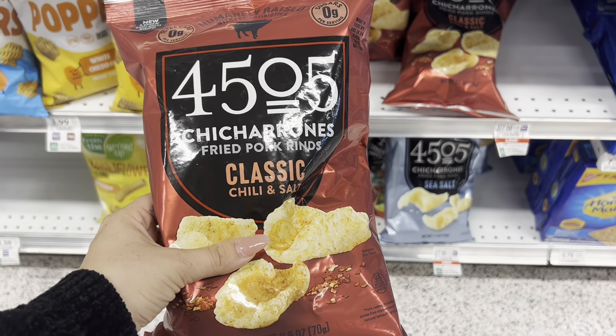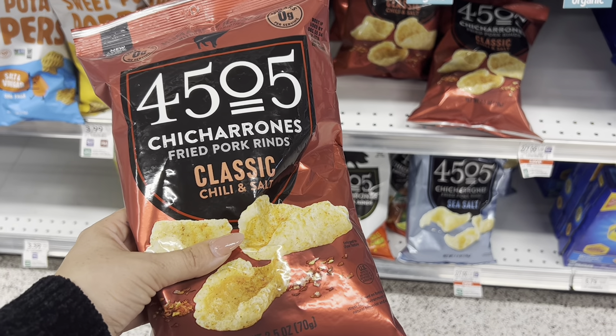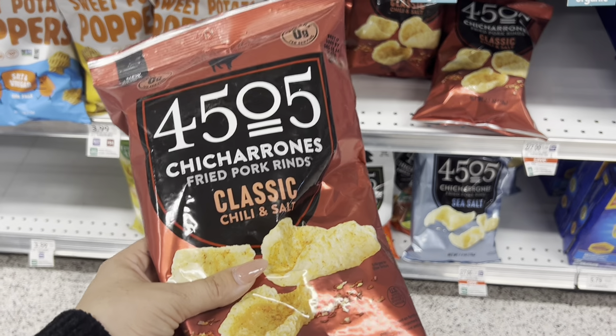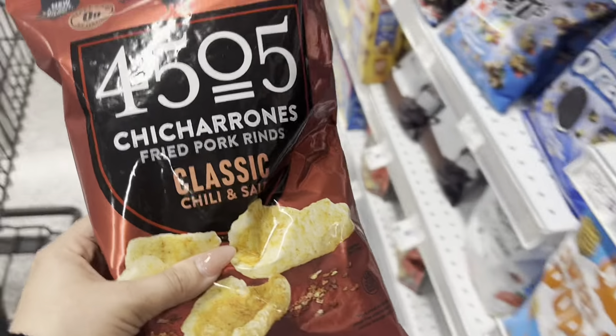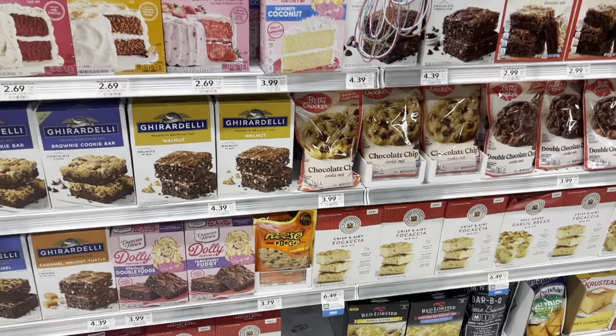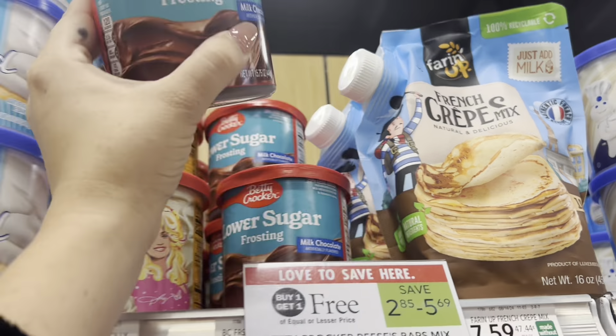I am going to pick up one of these because they are only $3.50, and then we have a $1 off coupon in the app as well as a $0.50 rebate on Ibotta, making just one bag $2. If you've never had these, they are so good and really not that bad for you. If you're doing a keto thing, this is a great snack for you.